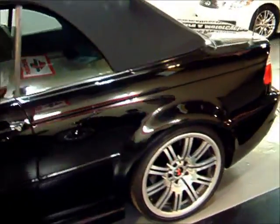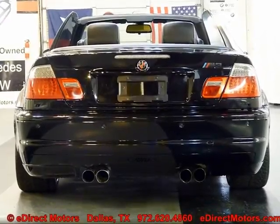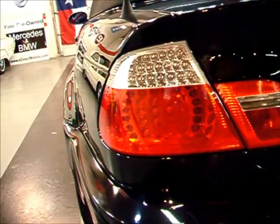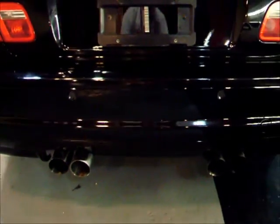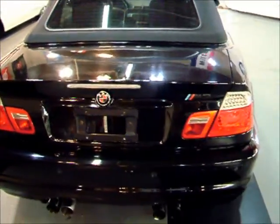Black convertible top. Taking a closer look at the rear, you can see the nice LED turn signals and brake lights — that is a new feature for the 2005-2006 model year. This one also does have an aftermarket exhaust system, a real nice louder tone. You'd definitely hear it coming down the street.